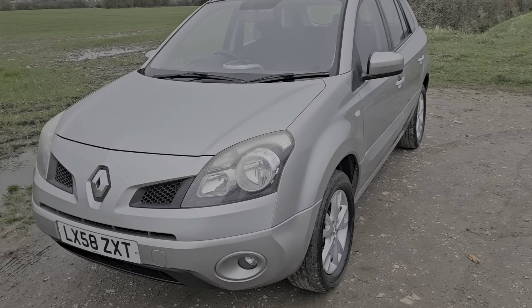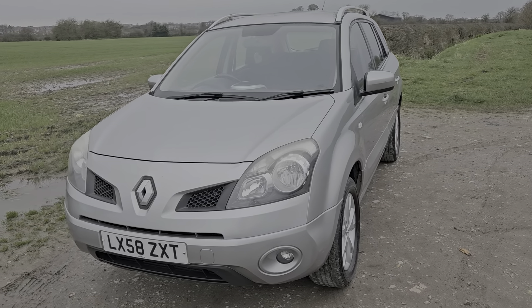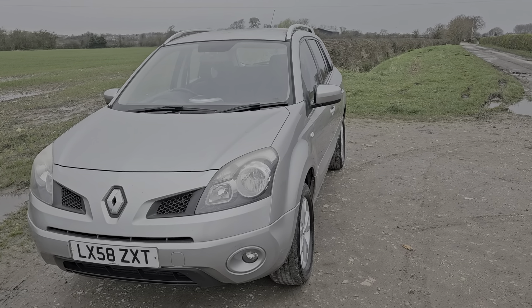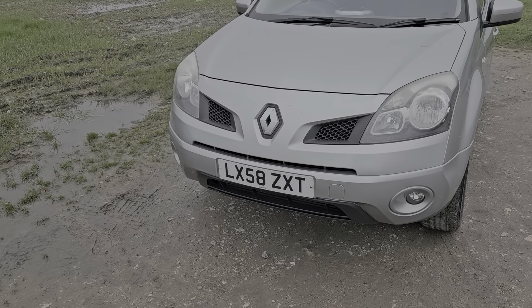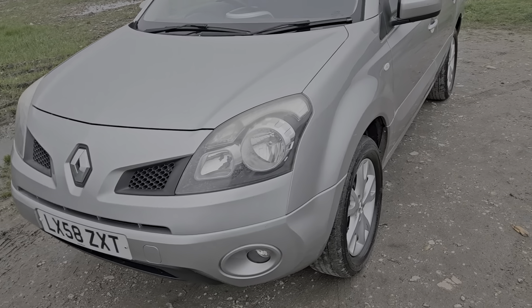Hello and welcome to We Selling the Auto in Preston. This is a vehicle that we're selling — it's a Renault Koleos, finished in metallic silver, 5-door model. It's a 58 plate, so it's a 2008/2009 registered vehicle, with the reg plate reading Lima X-Ray 58 Zulu X-Ray Tango.